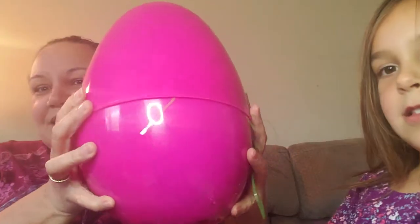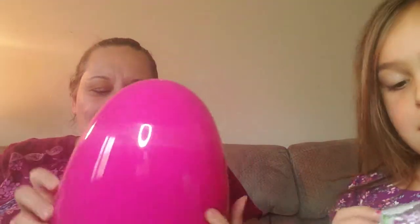We got a mystery egg — it looks like this — and it's already cracked open. She put our other bows that we ordered inside it. I got this phone — look, it's so cute — in this little baggie.